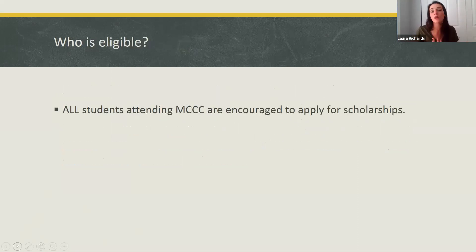Who is eligible? We encourage all students who are coming to Mercer to apply for scholarships, because there are a variety of scholarships available, whether it's by program, financial need, your involvement in activities on campus, or community. We have a variety of scholarships that are available to all students.